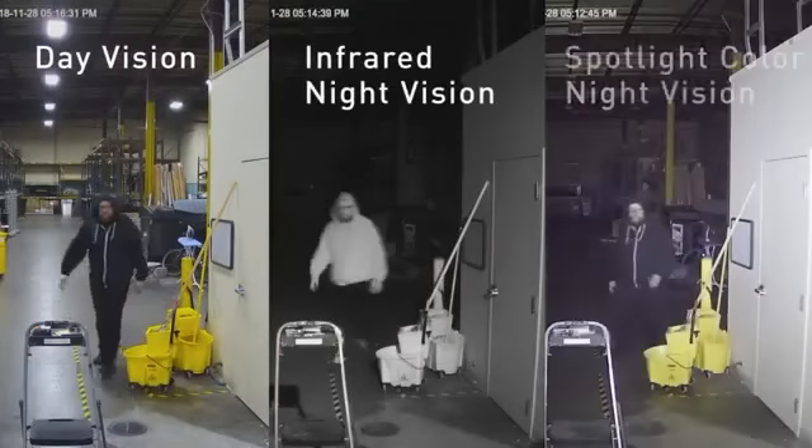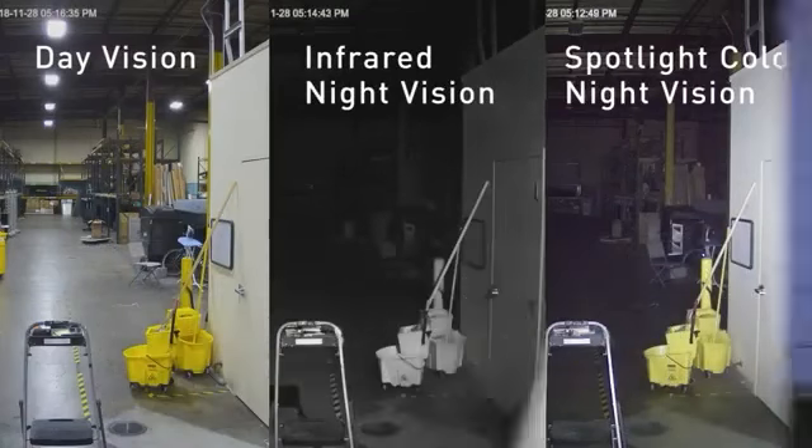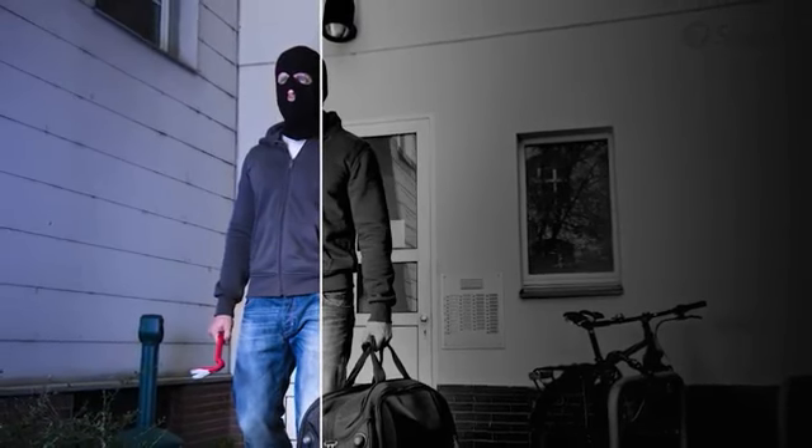The cameras also turn on the lights when heat is detected, and the lights are bright enough to provide color video even at night, allowing you to see the color of clothes, cars, and more for enhanced visual evidence.